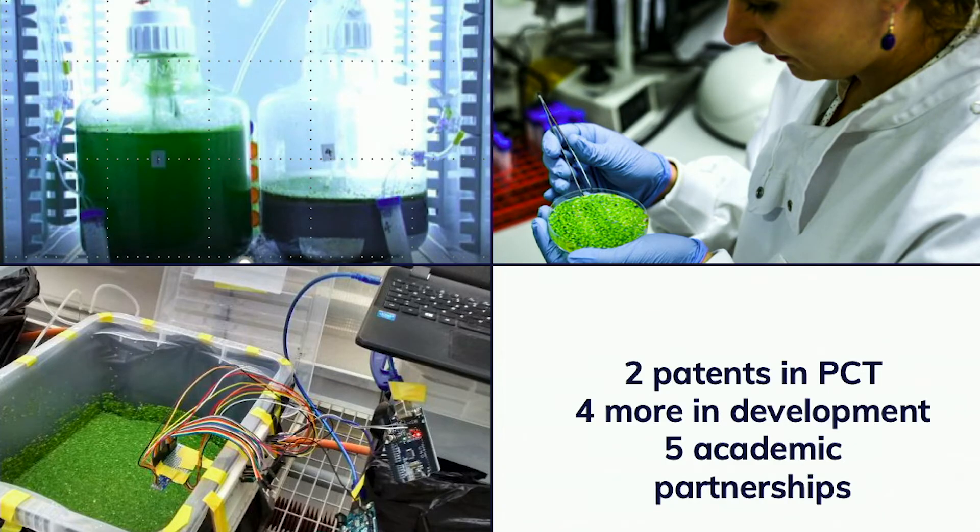Our work started at Oxford University in 2015. We have two patents through to PCT, we've partnered with five academic institutions, and we have four more patents in development.